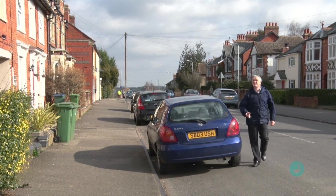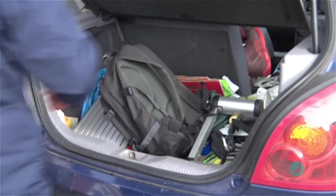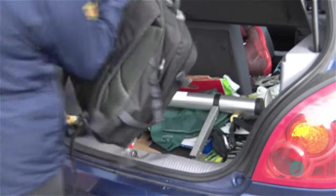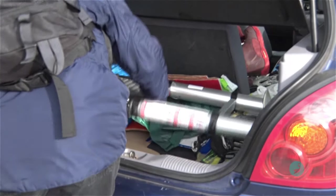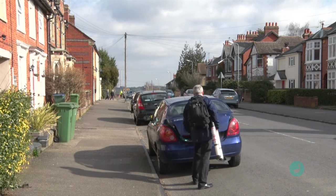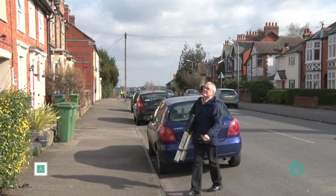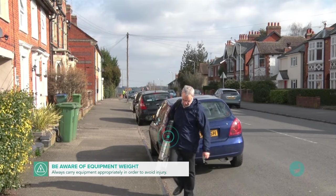Now, depending on the type of inspection you need to carry out, the amount of equipment you need to take into the property can be considerable. But whatever the case, the heaviest single item is likely to be the sectional or telescopic ladder. You should always lift this safely without putting undue strain on your back and other muscles, because a pulled muscle can put you out of action for weeks — so take particular care here.